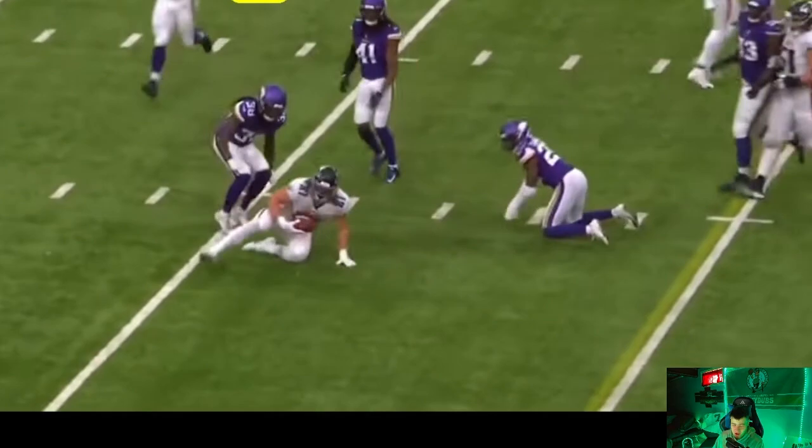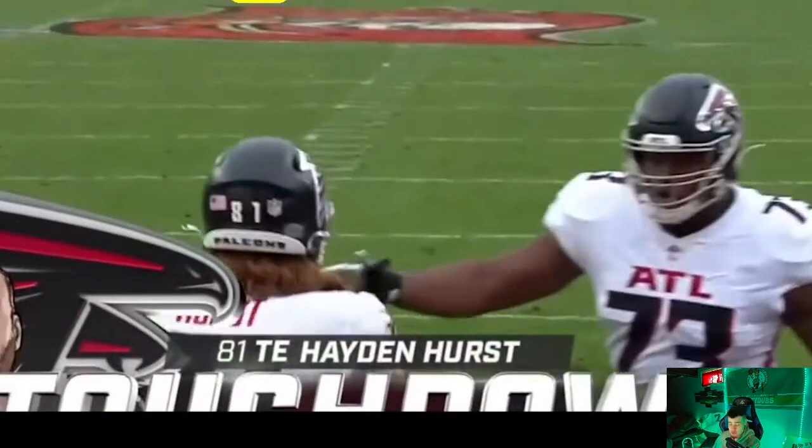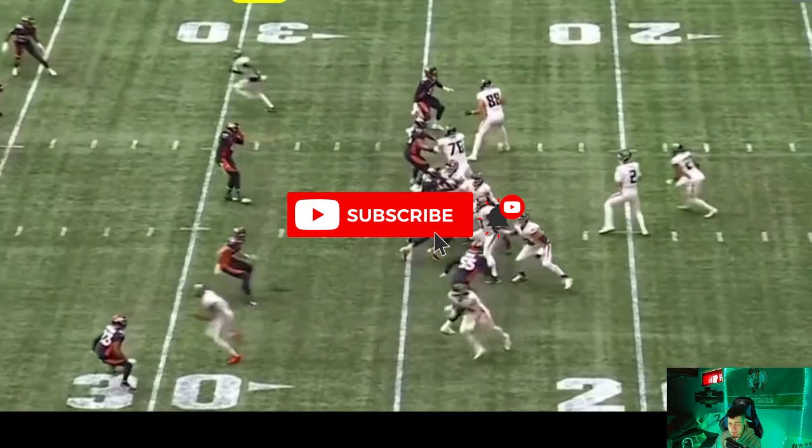Yo, what is good YouTube, Matty Dubs here, back with another video. We have some breaking news coming out of Carolina. The Panthers are signing former first round pick from 2018, the Baltimore Ravens first round pick. He played for the Bengals, played for the Ravens — Hayden Hurst, a tight end, who's going to come over and add a good amount to this team. He's a very good run blocker, but he can also contribute in the passing game as well.